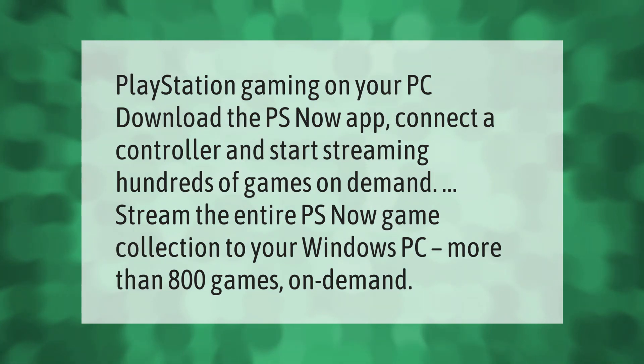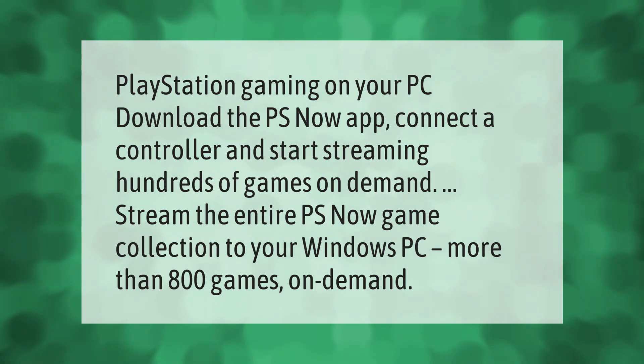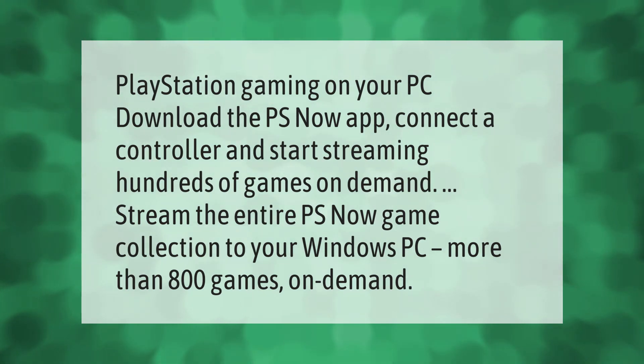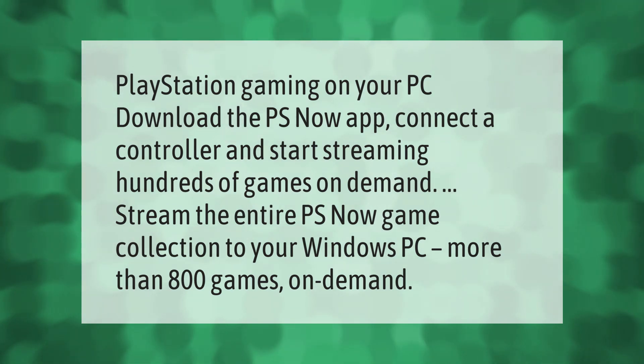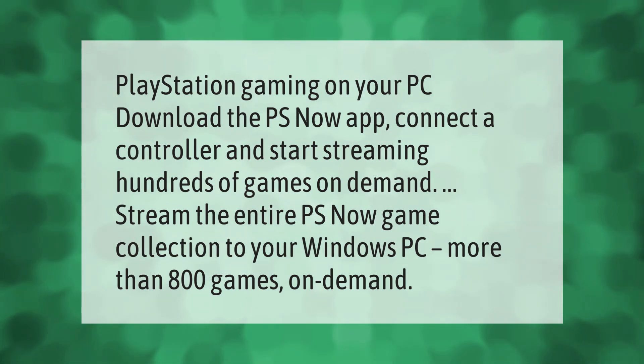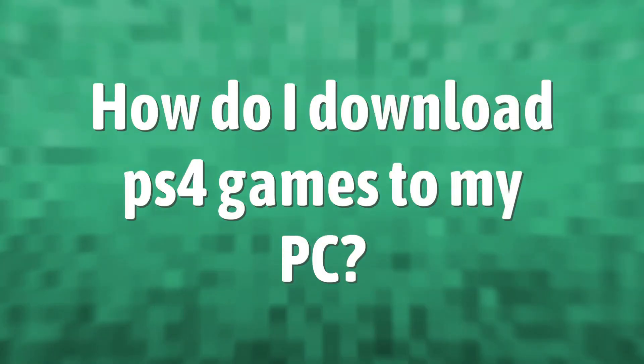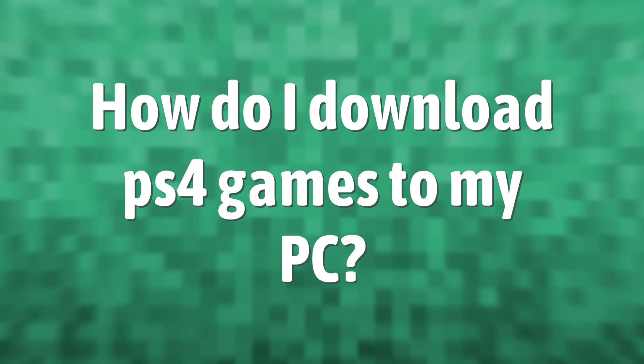PlayStation gaming on your PC: download the PS Now app, connect a controller, and start streaming hundreds of games on demand. Stream the entire PS Now game collection to your Windows PC — more than 800 games on demand.